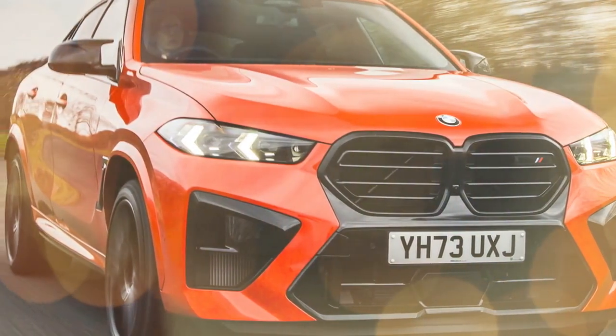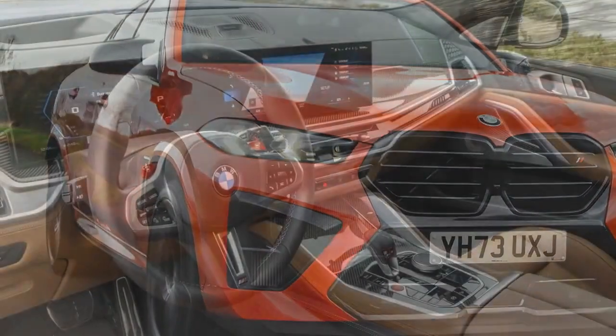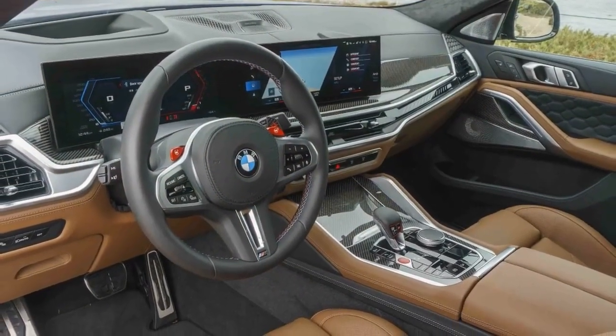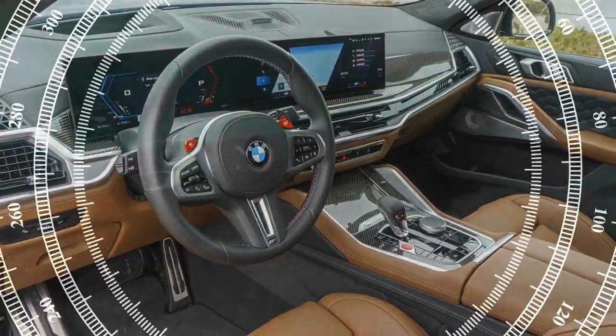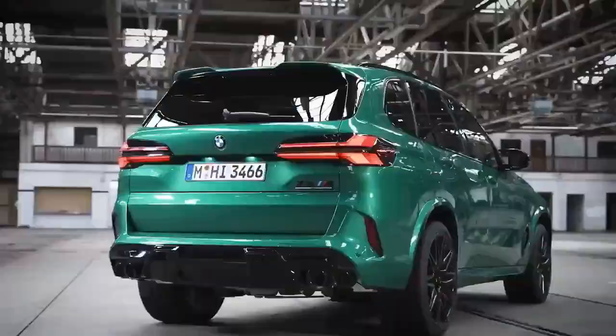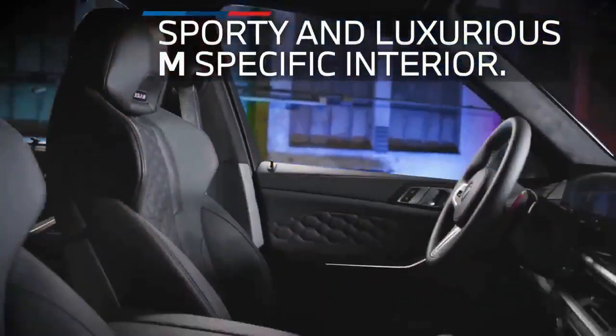The X6M Competition comes standard with a variety of features, including a panoramic sunroof, a head-up display, and a heated steering wheel. It also has a number of available features such as a premium sound system, a rear-seat entertainment system, and a night-vision camera.